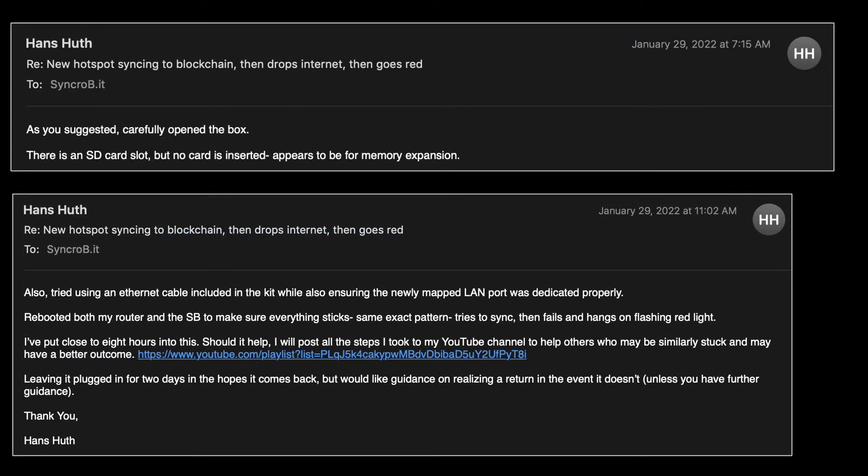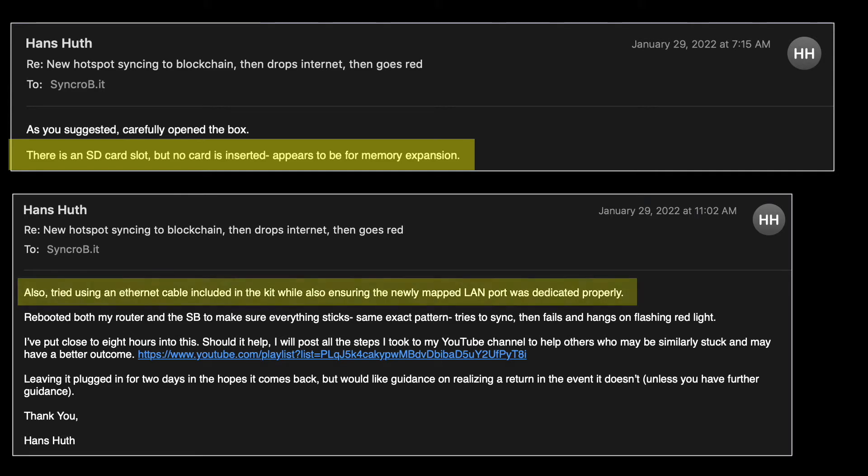I followed their recommendations by checking the box and confirming that, in fact, there was no SD card. I also tried setting up the gateway to work over Ethernet rather than Wi-Fi, making sure to remap the port forwarding step to the appropriate IP address associated with that Ethernet port. Unfortunately, none of this worked, and by now I'd invested over 10 solid hours trying to get this gateway working, and I was pretty burned out.